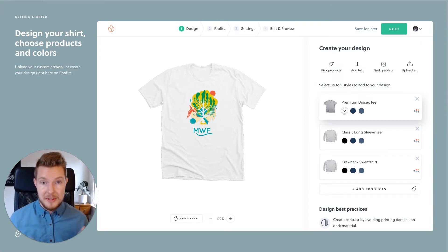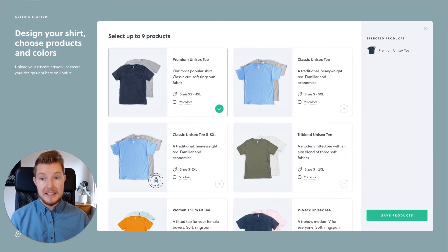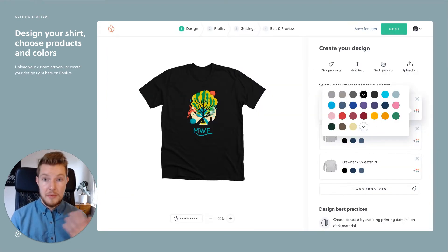We even offer a custom design option thanks to our in-house team of super talented designers. Next, you simply choose all the products that you'd like to sell from our product catalog, along with choosing the right colors that go well with your design.